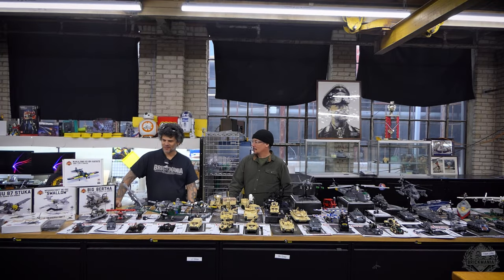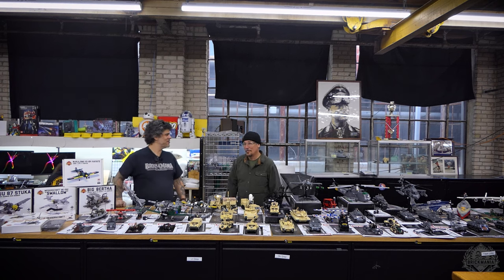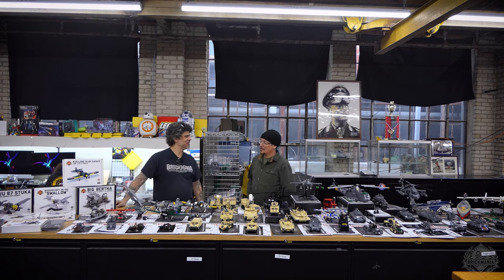Brickmaniacs, welcome back to another special edition of Brickmania TV. This is the January 2024 Volt Drop. A new year, new Volt.